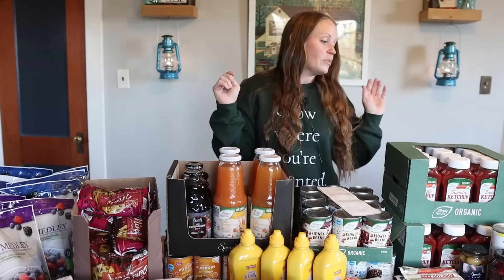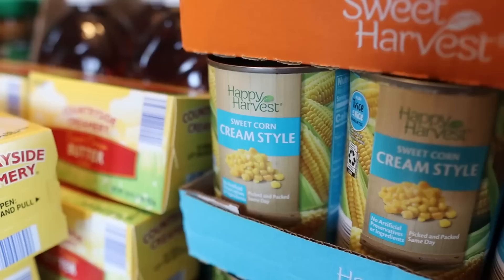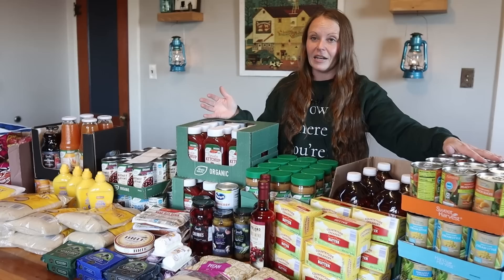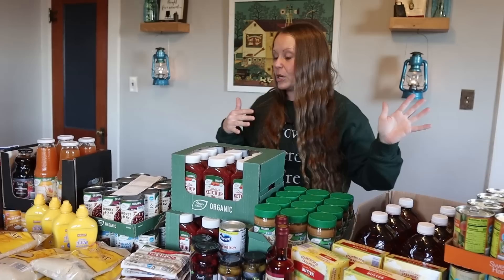We bought 12 cans of creamed corn at 49 cents each. There are a few recipes — especially for Thanksgiving and Christmas — where we use canned creamed corn. My sister-in-law has a scalloped corn recipe that's really good; you make it in a crock pot. Maybe we'll share it sometime. 49 cents is so cheap.